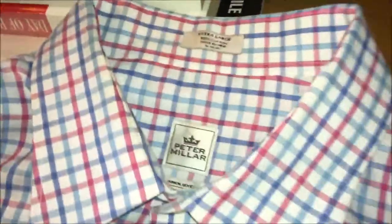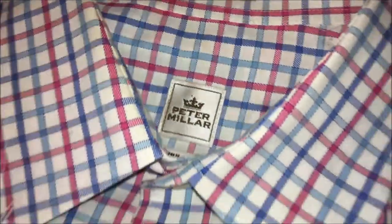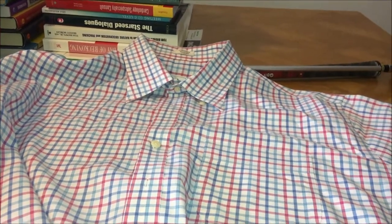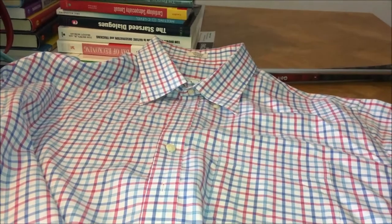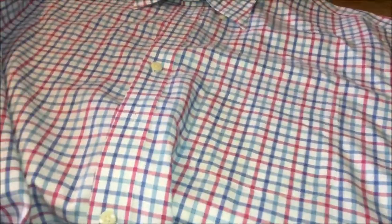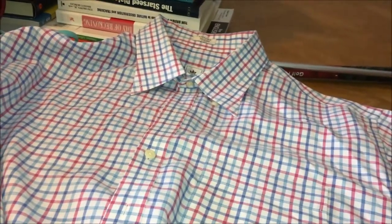At the hospital thrift store I got this short-sleeve Peter Millar for three dollars, which was a good deal. You saw the other Peter Millars at Goodwill were eight dollars. So this is a short-sleeve one — should do decent, it's an extra large. Maybe twenty dollars.